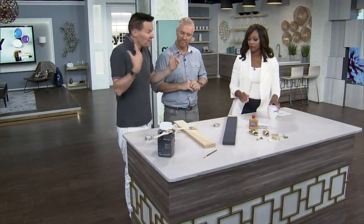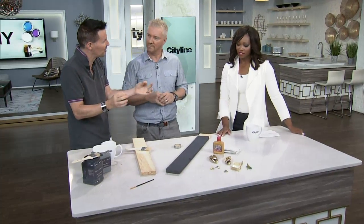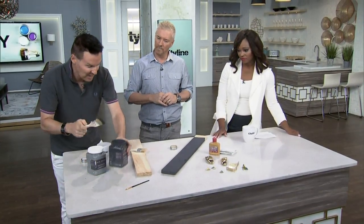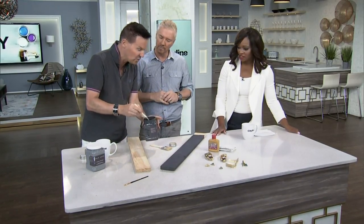Exactly. First things first — decide on a look. We looked at that piece and immediately thought of campaign furniture, which was very portable furniture. It actually started way back — Julius Caesar was the first kind of campaigner. You think about things with metal corners, little details to protect them. That gave us something to play with. Then we decided on the color. This is our own patina paint, which is fantastic for furniture makeover. It's so easy to use — water-based, no smell at all, and dries incredibly fast.